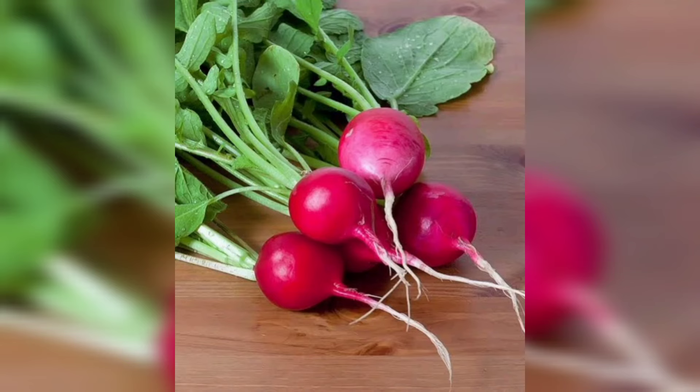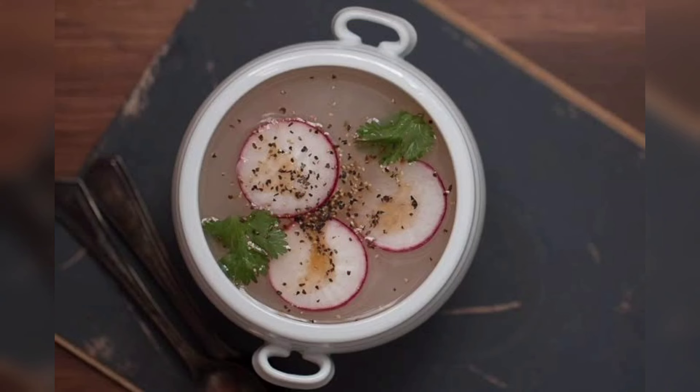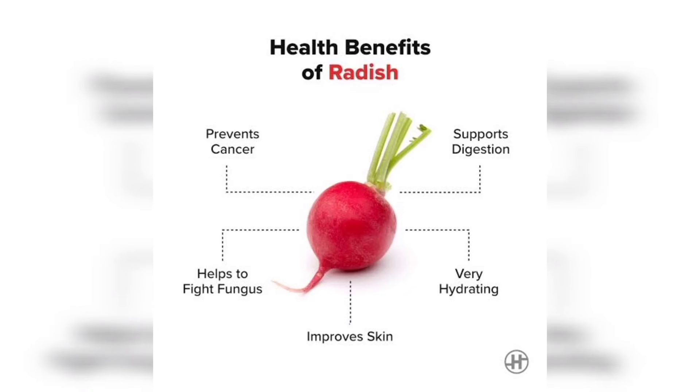Radish is one of the healthiest vegetables to add in your diet, especially in winter. This root vegetable, commonly known as lalmuli, is nutritious and serves magnesium and calcium.